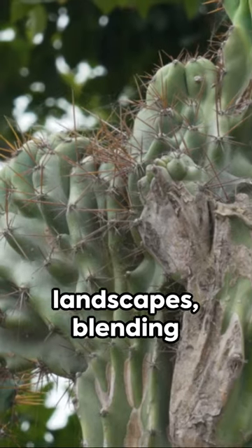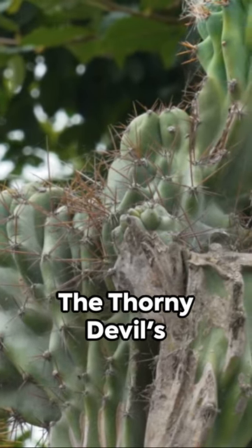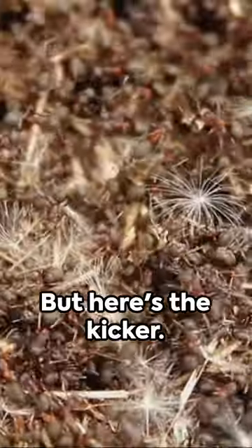It thrives in Australia's arid landscapes, blending perfectly with the sandy and rocky terrain. The thorny devil's diet? Strictly ants. They consume thousands of ants in a single day.